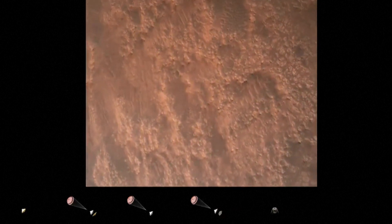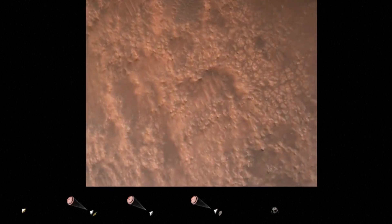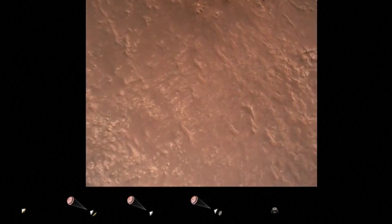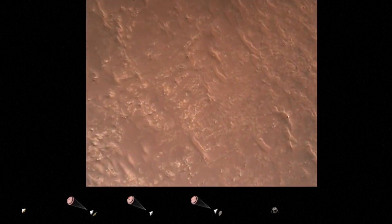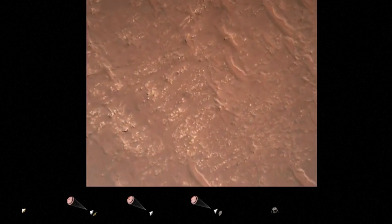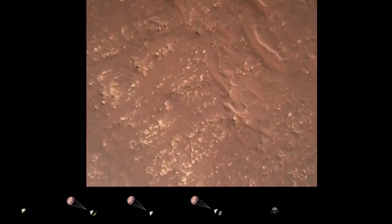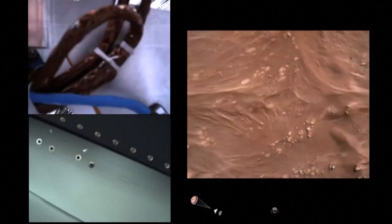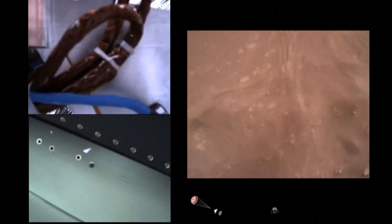We have completed our terrain relative navigation. Current speed is about 30 meters per second at an altitude of about 300 meters off the surface of Mars. We have started our constant velocity section, which means we are conducting the sky crane, about to conduct the sky crane maneuver.